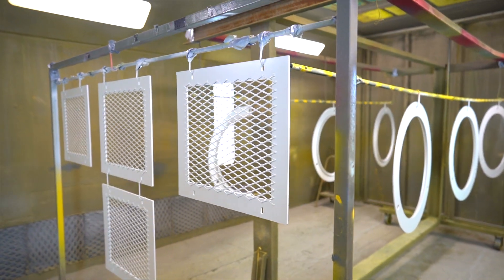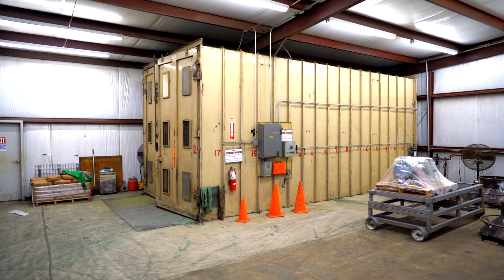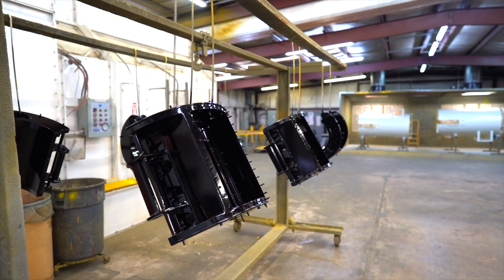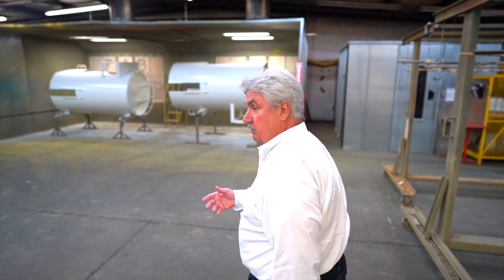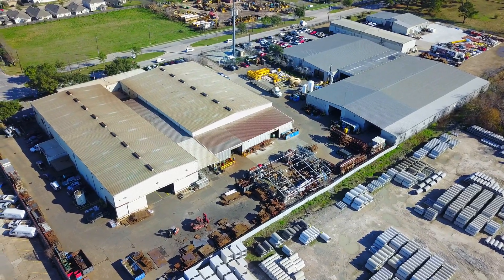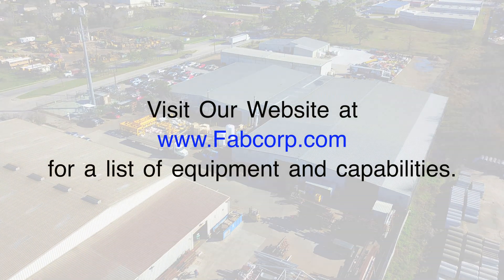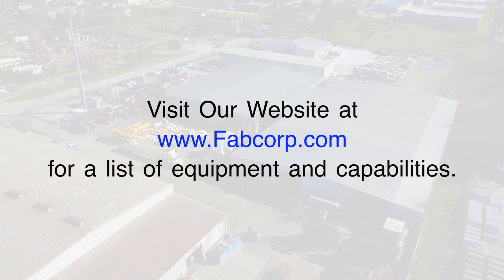We take the raw materials that we've just fabricated and machined, put them in the sandblast booth, and then we apply vinyl paint. We're approved — military approved, subsidy approved, oil and gas approved. So if you need something done from womb to tomb — from plate and sheet, welded, machined, finished, painted, inspected, with ISO certification — Fabcorp's your shop. Hope to see you soon.